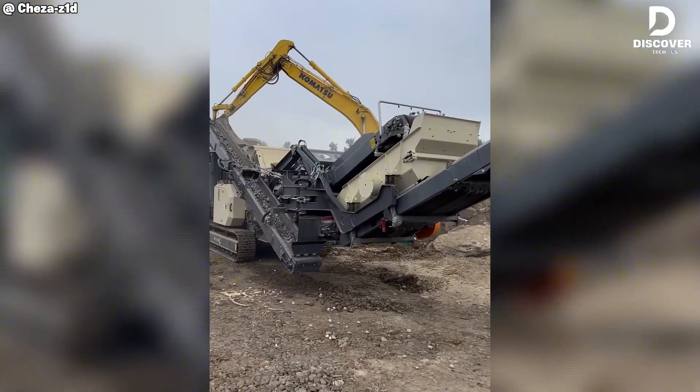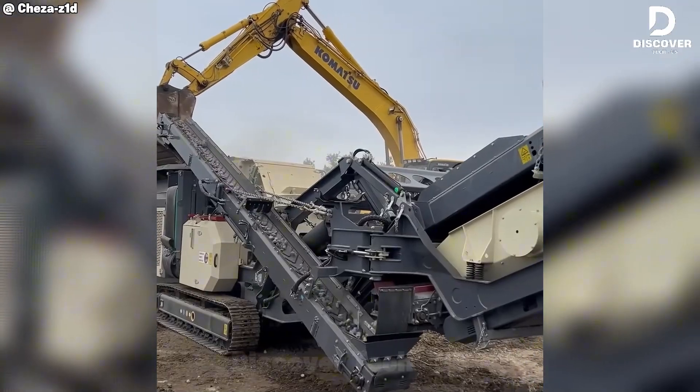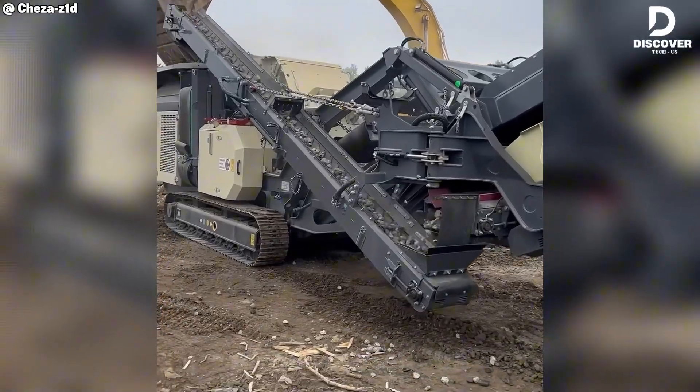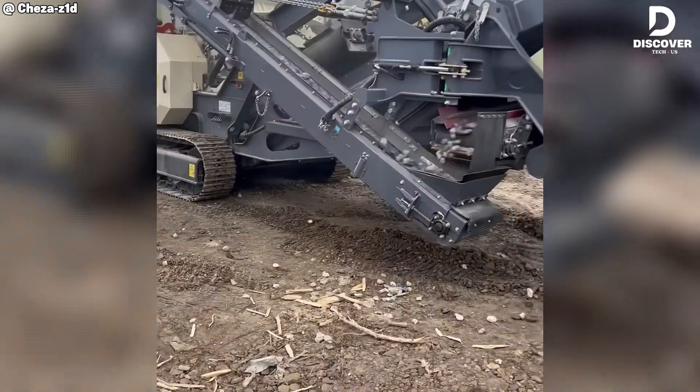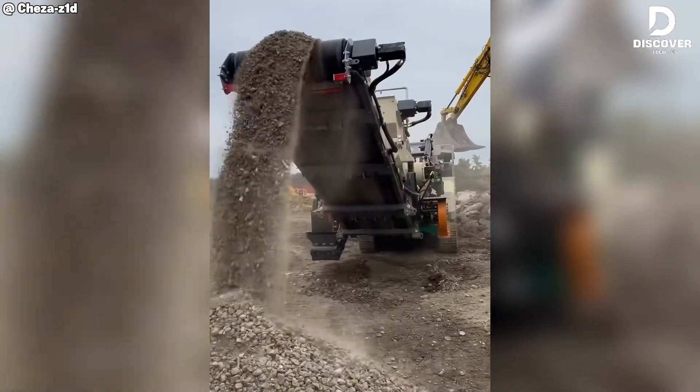Designed in Finland, the Nordra 906 integrates a 900 mm feed opening with a high-torque screw mechanism. This configuration ensures consistent reduction of concrete into uniform fractions, optimized for asphalt recycling applications.